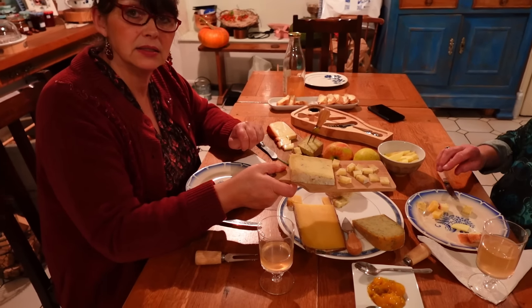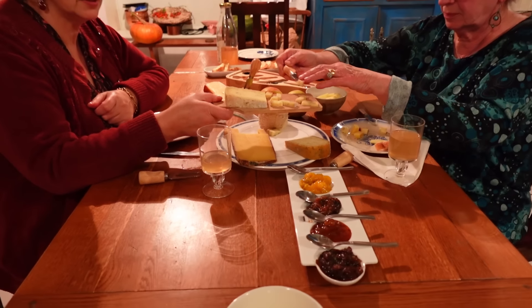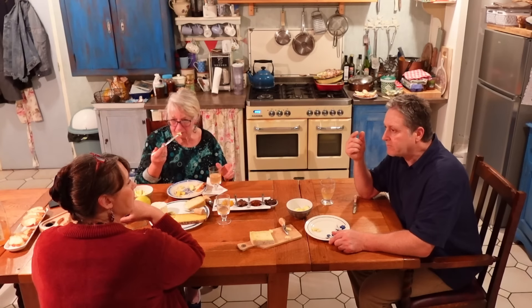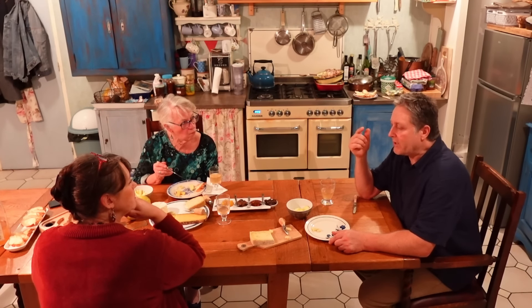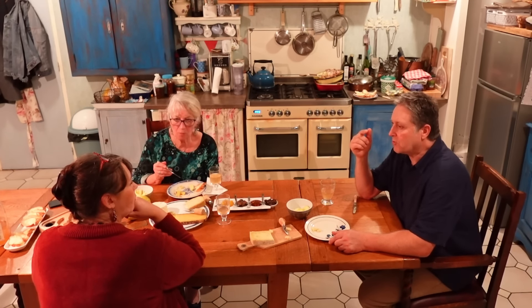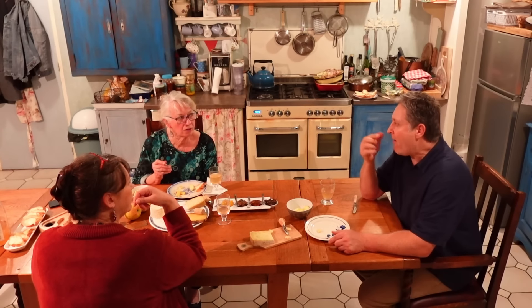That's nice. It is lovely — I'm going to have a bit of apple as well. I don't know whether this is a French thing or more English, to have apple with cheese. Definitely English. I think the French usually have grapes. So this is the herby one, is it? Yeah. Herby one.